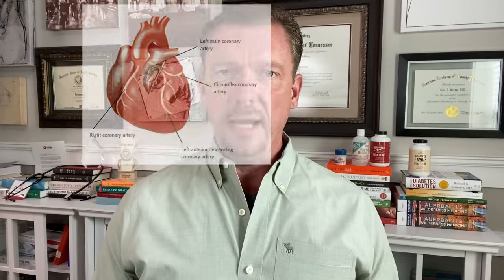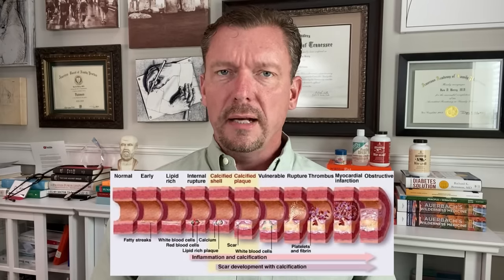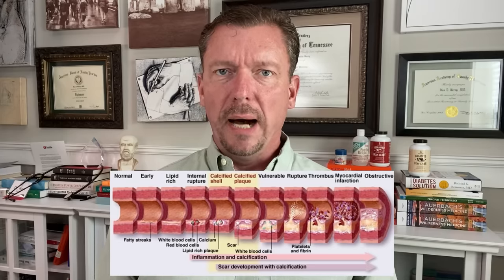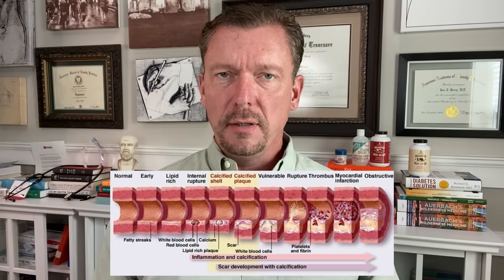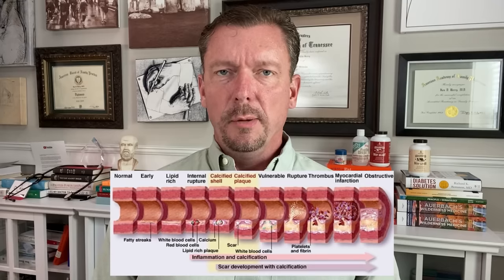If you are developing coronary artery disease — coronary meaning the arteries that feed your heart — your body first tries to use cholesterol as a kind of spackle or bondo to heal the damage done in those heart arteries by chronically high levels of inflammation, insulin, and glucose. Then, as a secondary measure, your body starts to deposit calcium in these plaques to try to stabilize them and keep them from getting worse. That calcium buildup in the plaques in your heart arteries is exactly what the coronary artery calcium scan looks for.